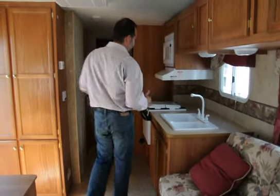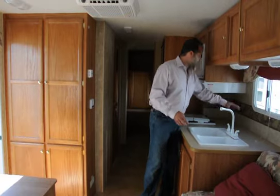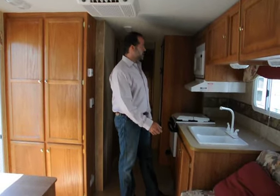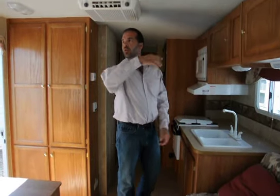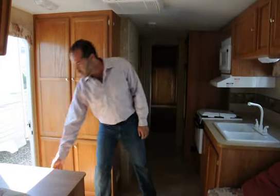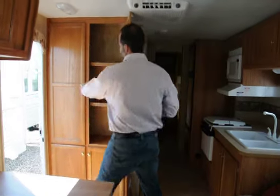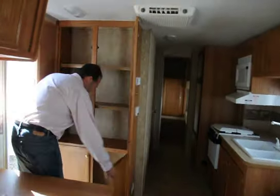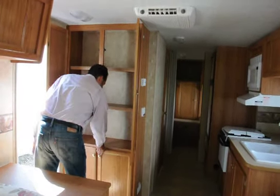Nice counter space. When you get that little deeper slide in here, there's plenty of room for a toaster and a coffee maker — all important stuff if you're going camping. Storage, storage, storage — across the top, storage here, storage over there. There are two great storage cabinets down here by the door as you come in. And look at this pantry. Even bigger coaches don't have that much pantry storage space. They did a great job with that.